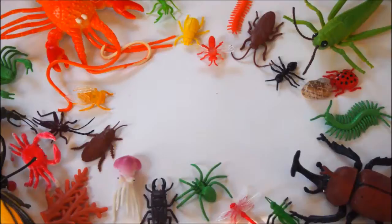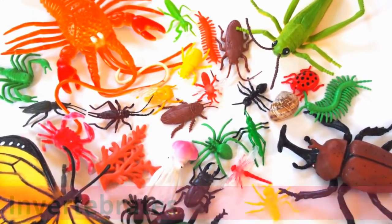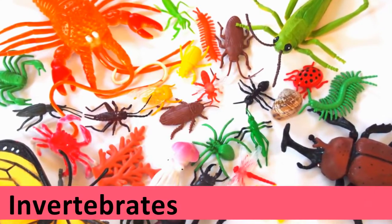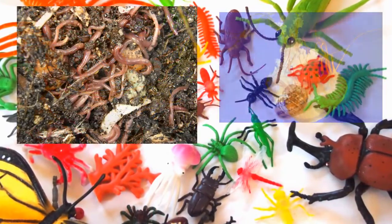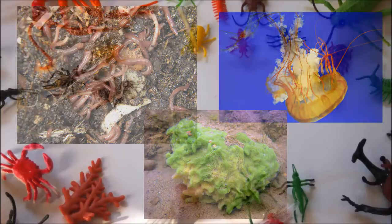But many more animals don't have a backbone at all. These animals are called invertebrates. There are so many different types of invertebrates. Did you know that worms, jellyfish and sponges are all invertebrates? They all don't have backbones.